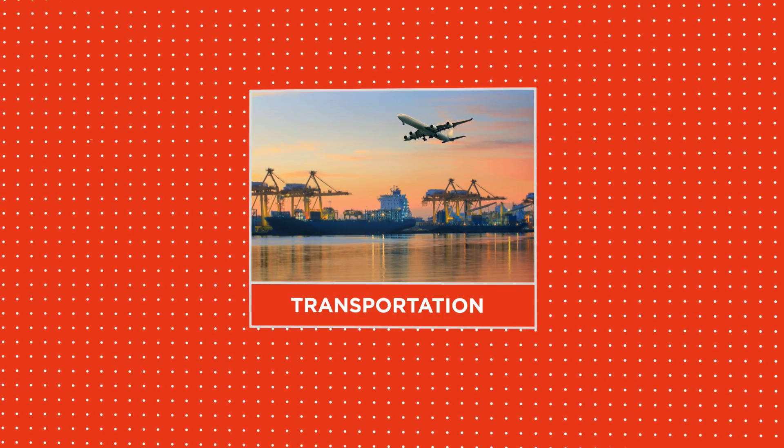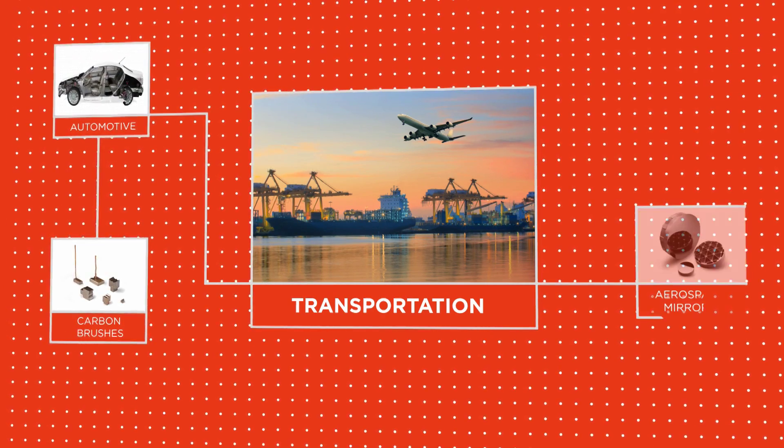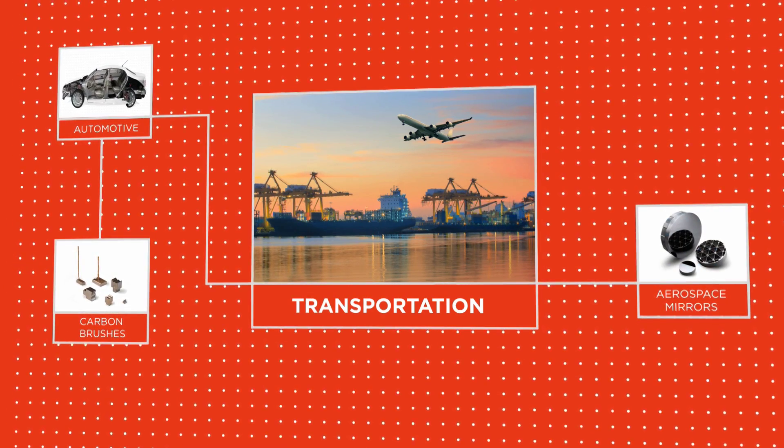The transportation market will find our products in the automotive industry — power windows, power mirrors. We're also in outer space, with components that are in satellites.